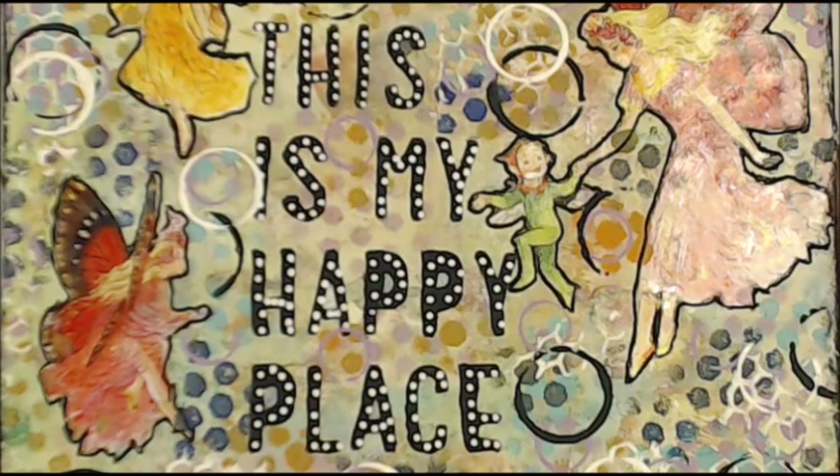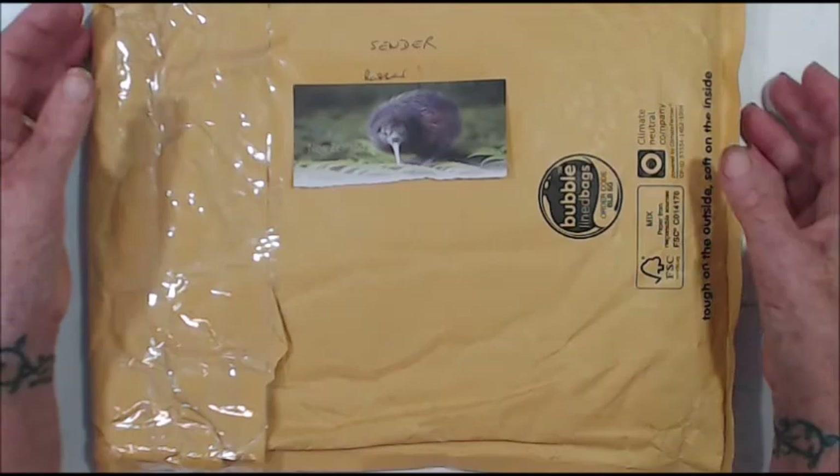Kia ora, welcome to my happy place! If you like today's video, please give me a thumbs up, leave a comment so I know that you've been here — don't be shy — and please enjoy.